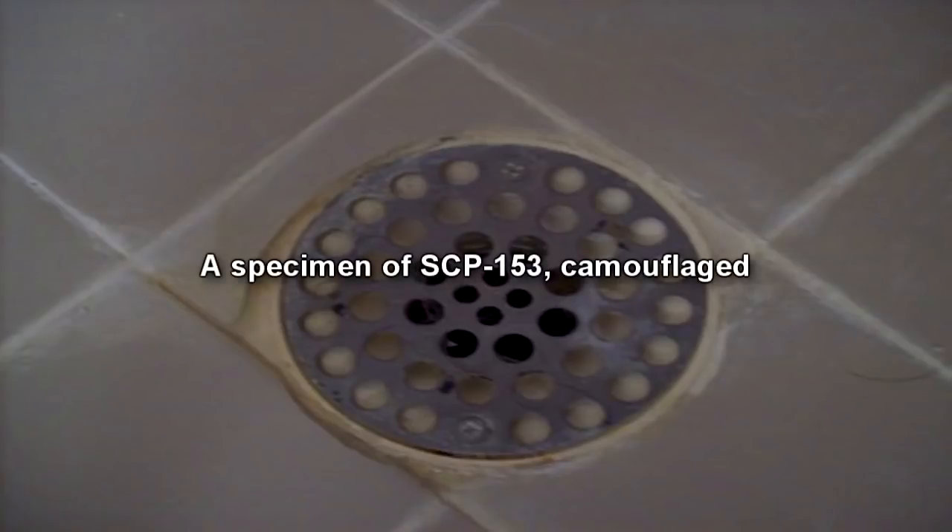Specimens of SCP-153 secrete a highly acidic substance from their mouths and gullets, and they have the ability to camouflage themselves both externally and internally.